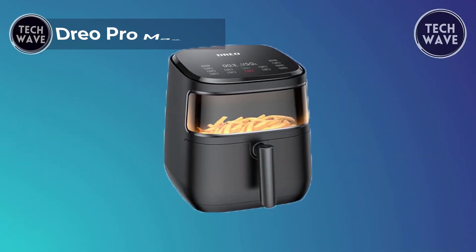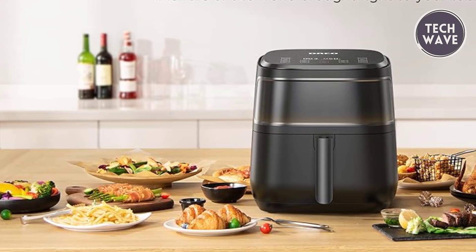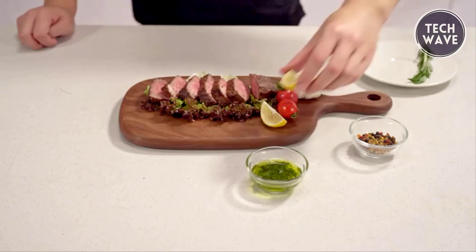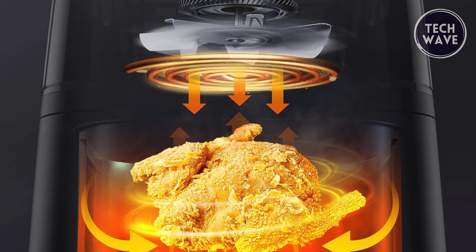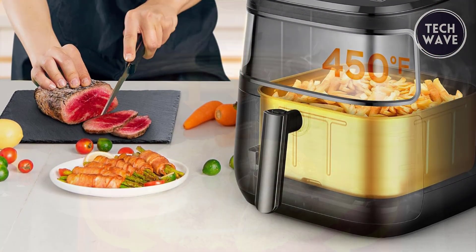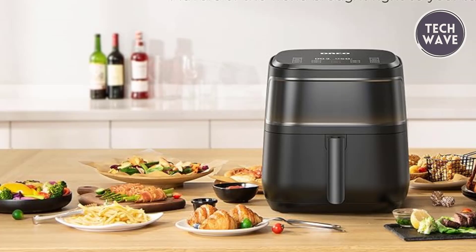Discover a culinary revolution with the Drio Pro Max air fryer. Priced at an affordable $120, this kitchen marvel seamlessly integrates taste and health, featuring a systematic design with an oven-grade smart temperature control system. The result: crispy exteriors and tender interiors that redefine the essence of your favorite dishes. The 360-degree hot air circulation ensures even heating, contributing to a healthier and more flavorful dining experience. With an industry-leading temperature of 450 degrees Fahrenheit and the efficiency of 360-degree hot air circulation, the Drio Pro Max cuts cooking time by 30%.